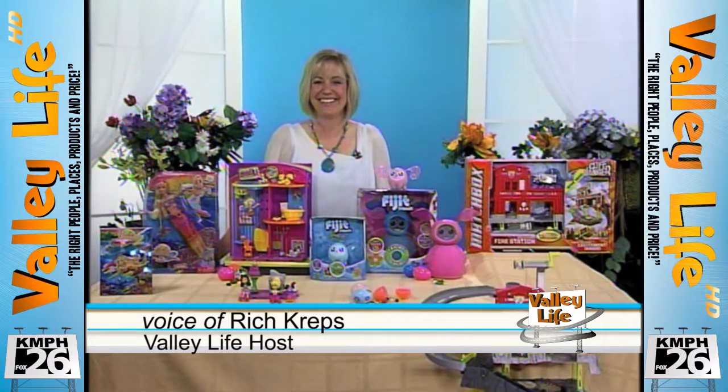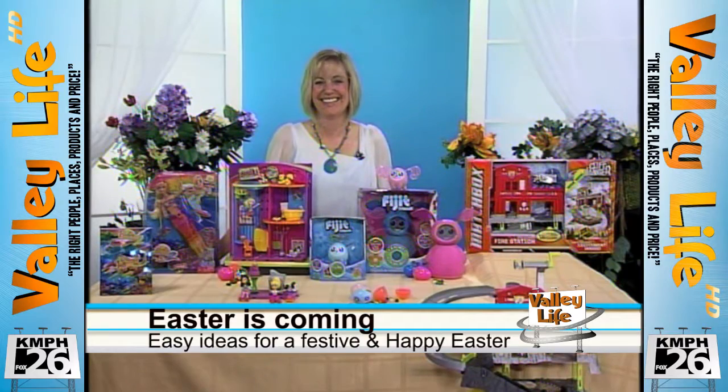Here, how are you? I'm doing well. Well, this time of year, we've got all kinds of crazy weather going on in California, but what are some fun ideas for celebrating this time of year?